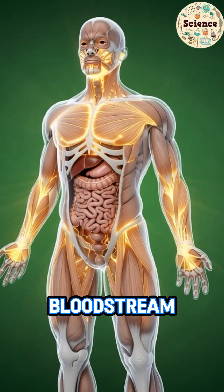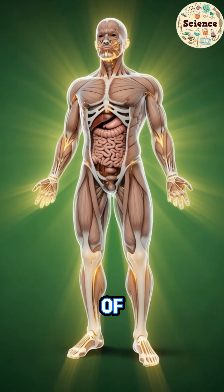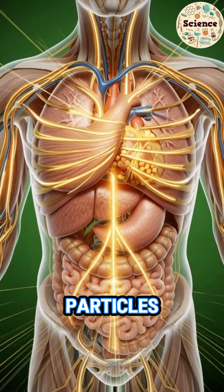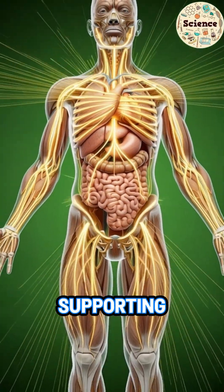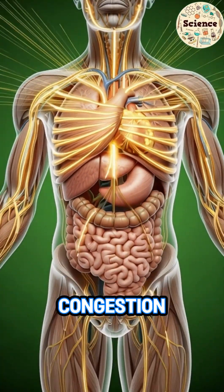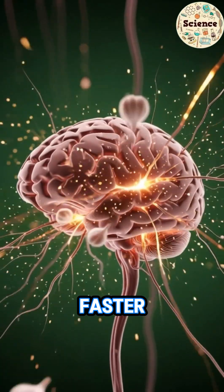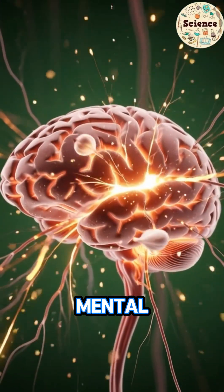They enter the bloodstream, and from here, garlic begins its journey of healing. Golden particles travel to the heart, supporting healthier blood flow. They move into the lungs, clearing congestion. In the brain, neurons fire faster, improving focus and mental clarity.